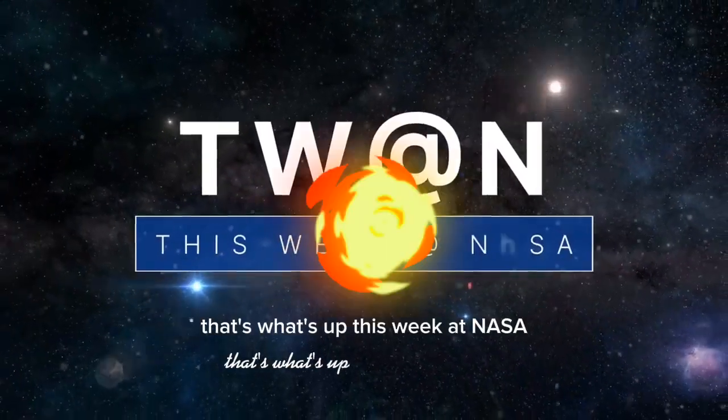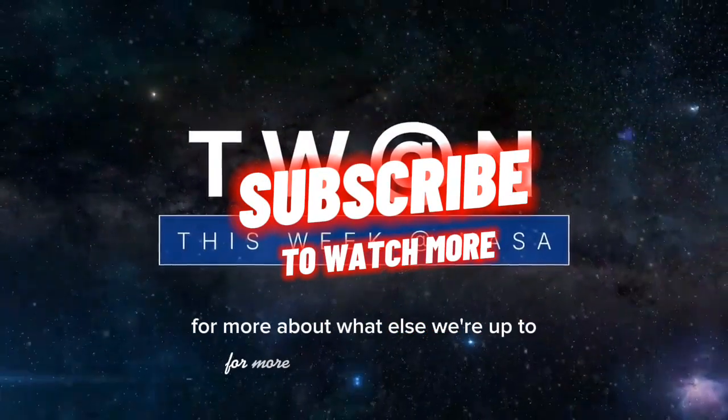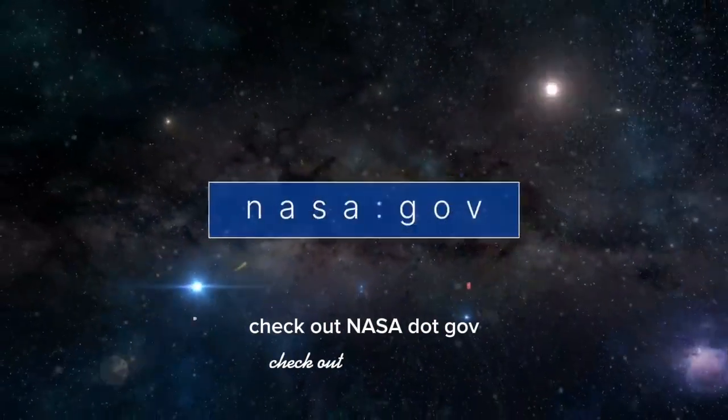That's what's up this week at NASA. For more about what else we're up to, check out nasa.gov.